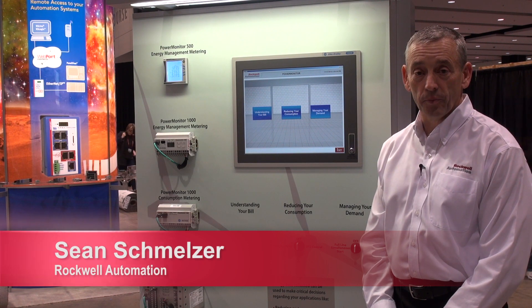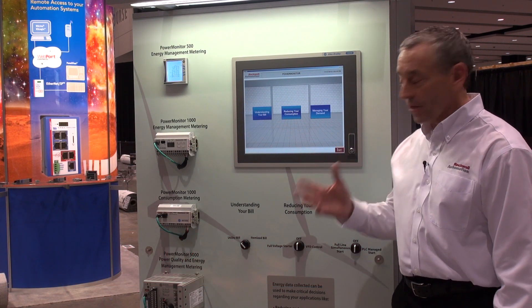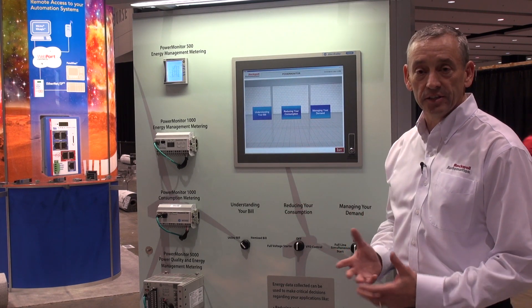Hello, my name is Sean Smelser. I'm portfolio manager for Rockwell Automation and I'm going to talk to you about three different methods of managing energy.